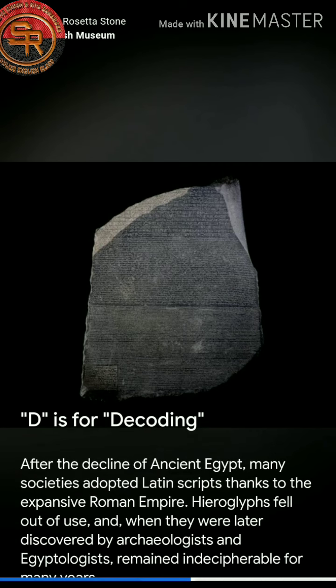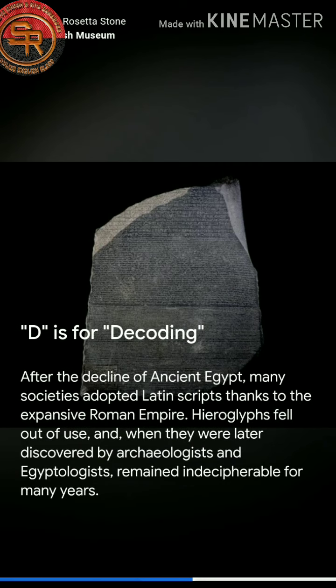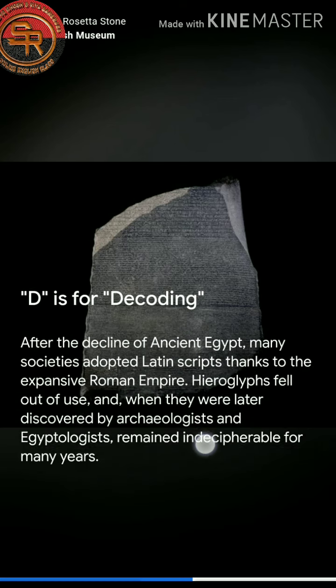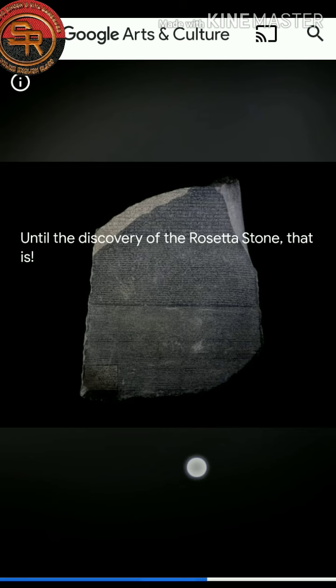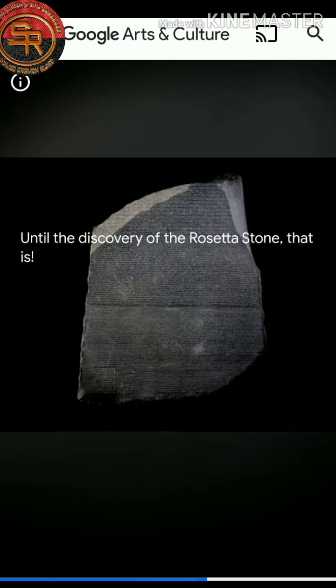D is for Decoding. After the decline of ancient Egypt, many societies adopted Latin scripts thanks to the expansive Roman Empire. Hieroglyphs fell out of use and when they were later discovered by archaeologists and Egyptologists, they remained indecipherable for many years — decoding was necessary — until the discovery of the Rosetta Stone.